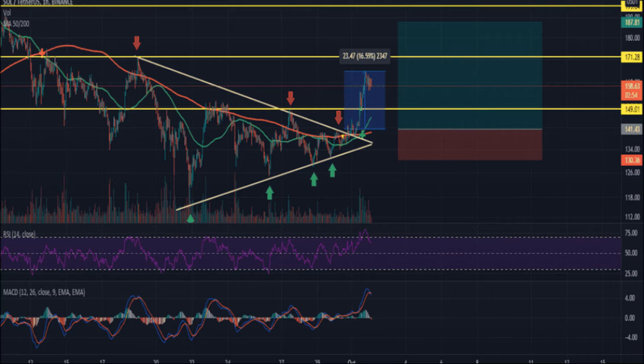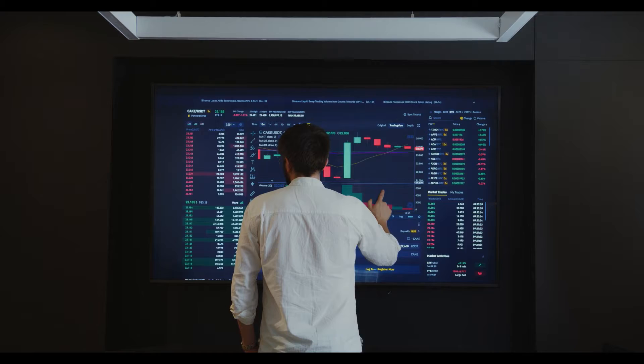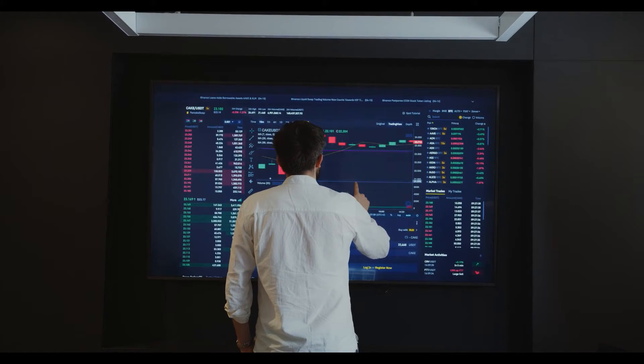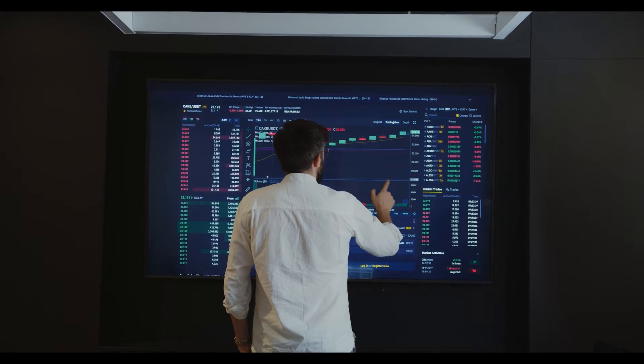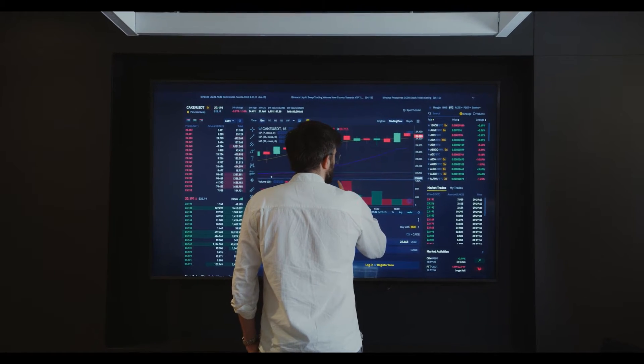XRP token bulls are overpowering bears as the price jumps above all DMAs. XRP token price is gaining strength over the monthly chart as the crypto asset regains its vital DMA lines of 20, 50, 100, and 200 days. The crypto asset on the monthly chart jumps above all major moving averages, though volume activity is lower.